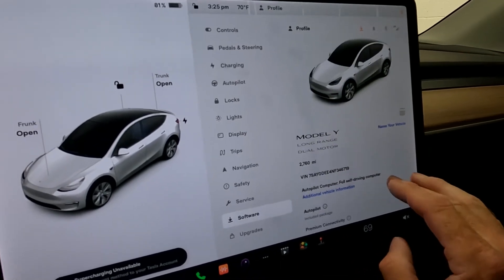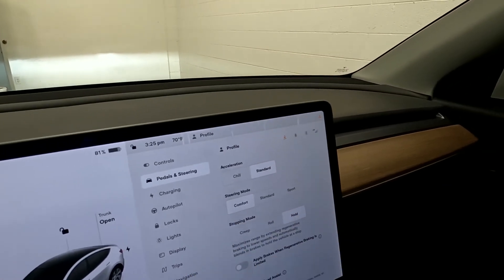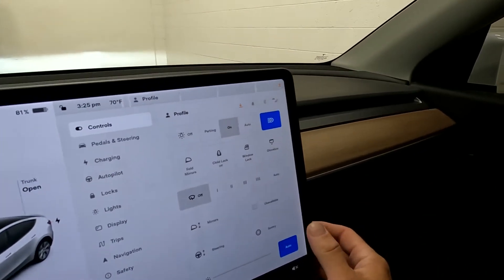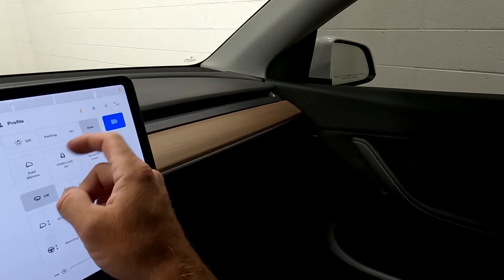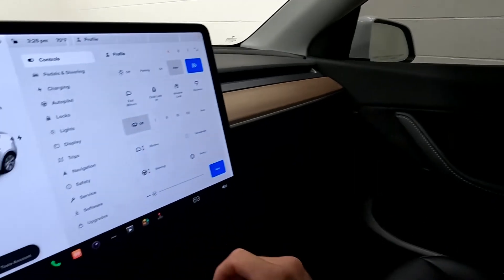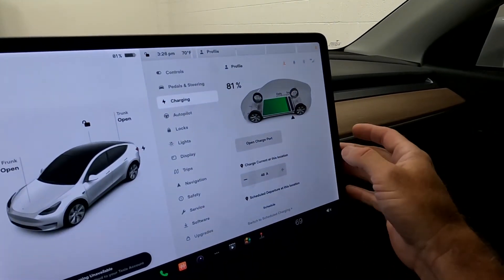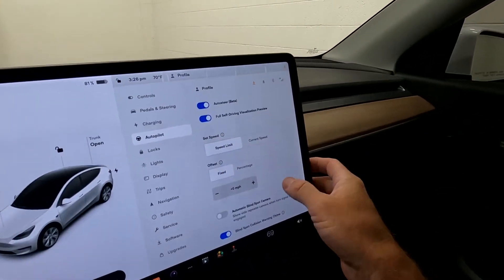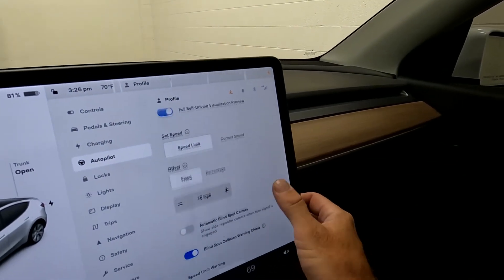There's your VIN. The autopilot computer is a Full Self-Drive computer. Autopilot is an included package. Premium connectivity expires but can be renewed. Coming over here to pedals and steering, that's set for standard and comfort. Over here in controls, this is where you put your lights on or on auto, fold your mirrors, and that kind of thing. Charging has 81% left, and you can change that from mileage to percentages. Under autopilot, it does have auto steer and full self-driving visualization preview.